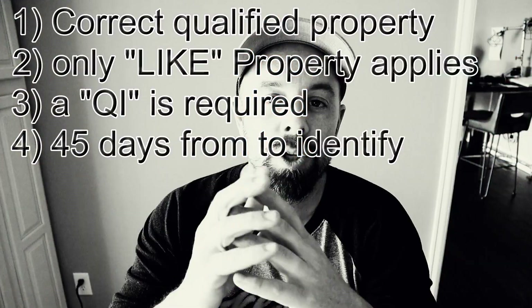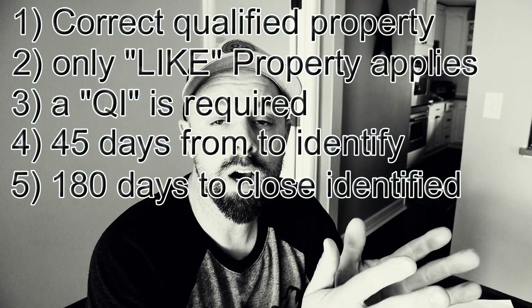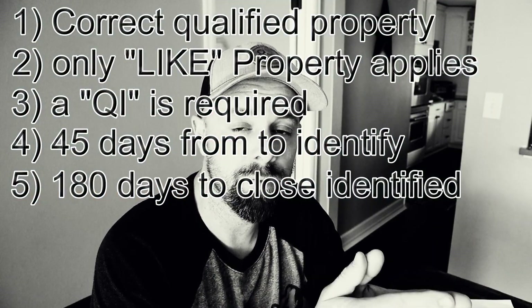Number four: you have 45 days to identify your new property or properties from the sale date of your old property. Number five: you then have 180 days to close on the identified properties from the sale date of the old property.